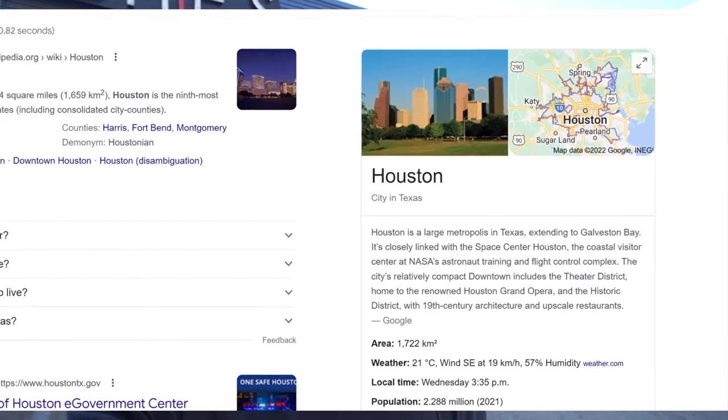Hey everyone, Jalen's here today. We're in Houston, Texas outside Huey's — here to do an absolutely giant banh mi challenge.